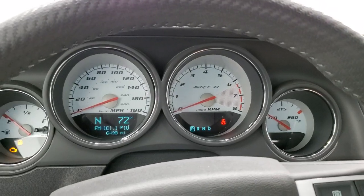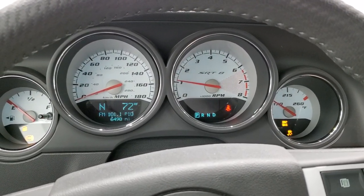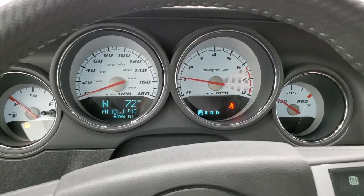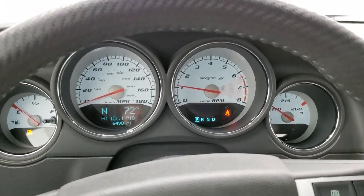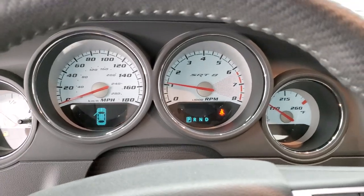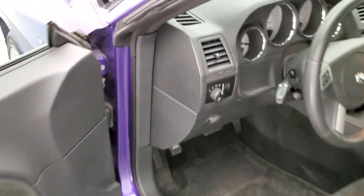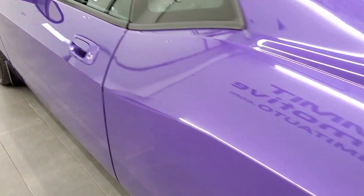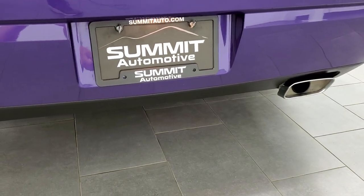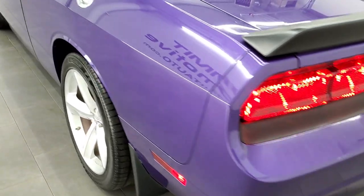We'll start it up and then take a look under the hood. Starts right up — no check engine lights or anything like that. Other than needing some gas in this car, right after this video we'll do that. But it starts right up, sounds really good. Not too much of a rumble at idle, but definitely a nice exhaust on here.